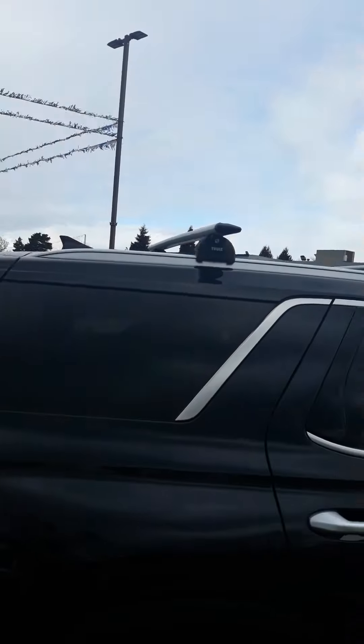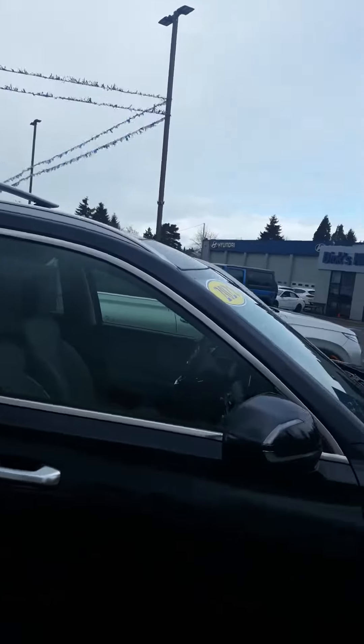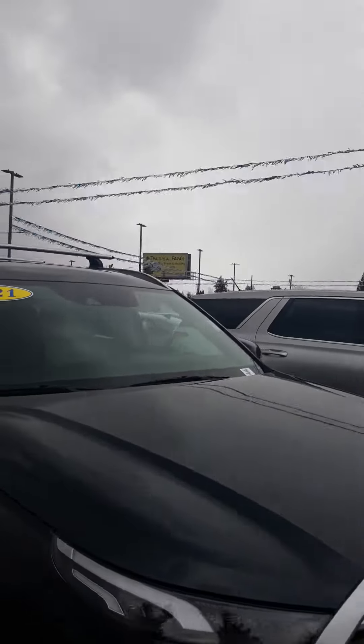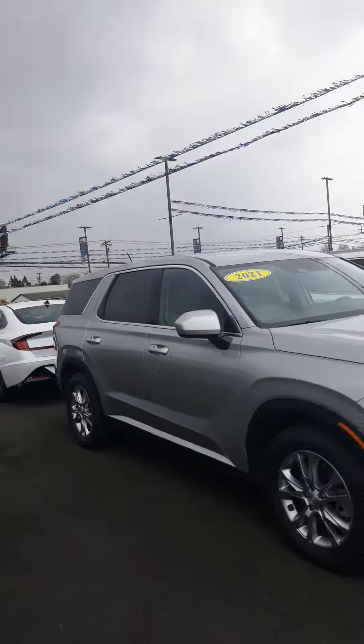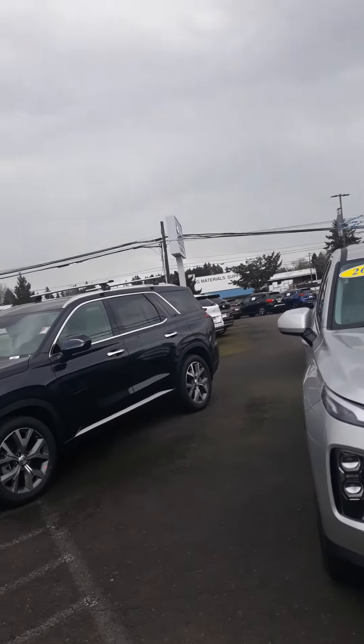If you have any questions regarding this vehicle, our number is 503-640-6401. Give us a call with any questions or concerns. The next car I wanted to show you really quickly is a Palisade SC.